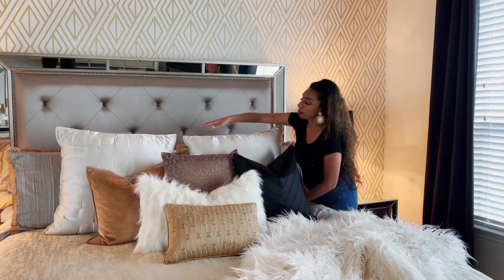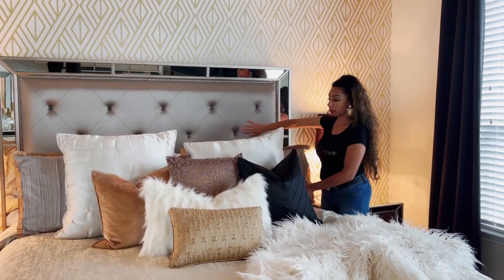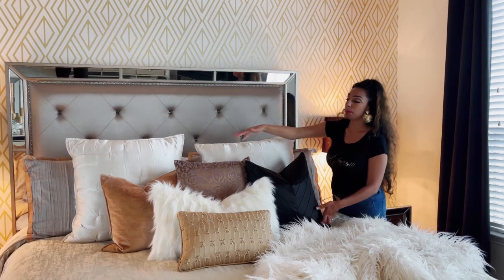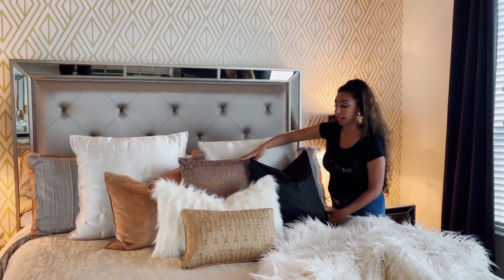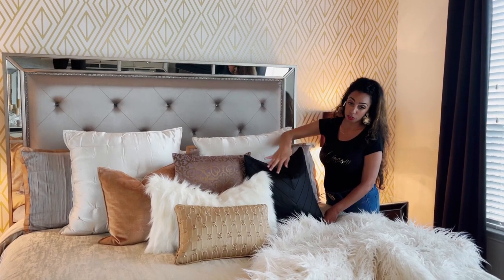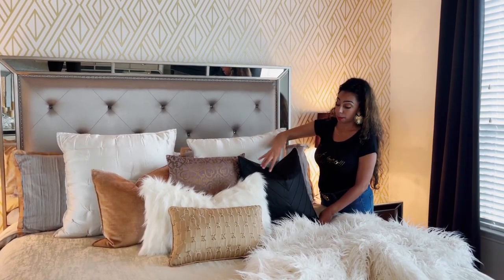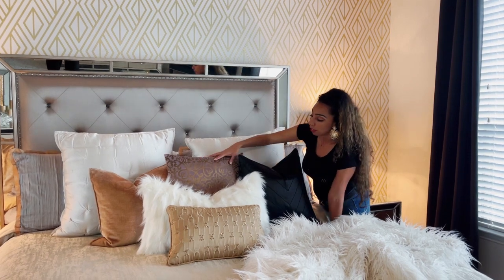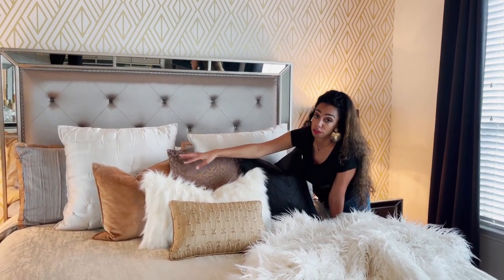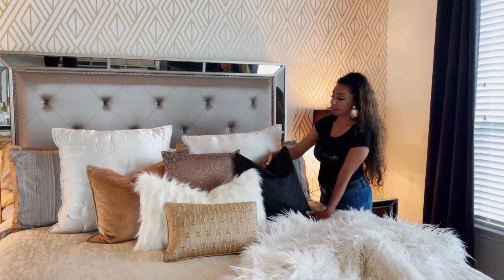I like to put two large pillows in front of my boring pillows in the back, and then I style it with three pillows that are all kind of the same size but all different textures. This one is like silk and has a slight pattern on it, this one is velvety and has a pattern, and that one over there is just a velvet pillow.